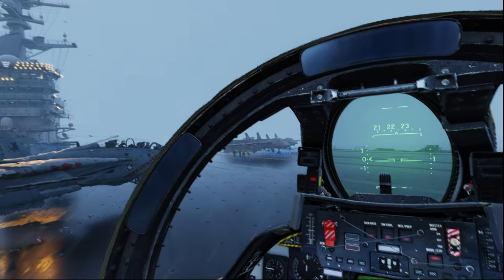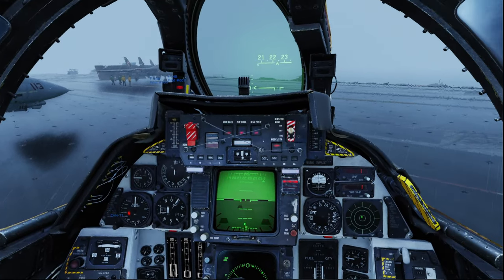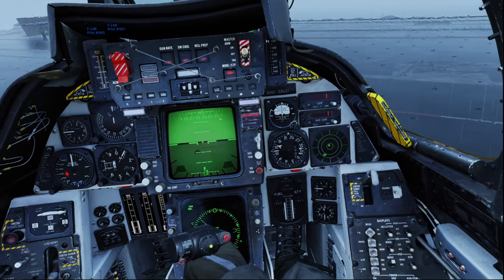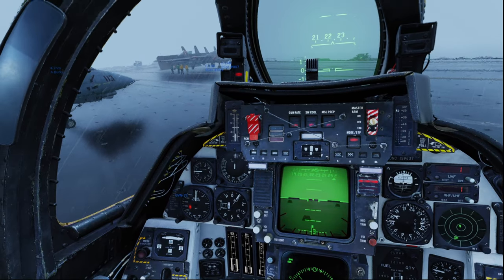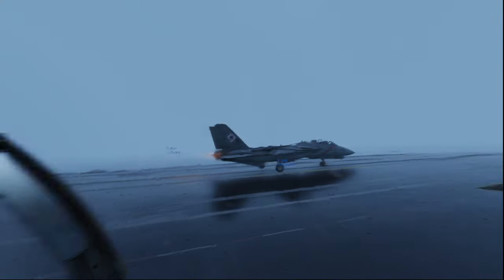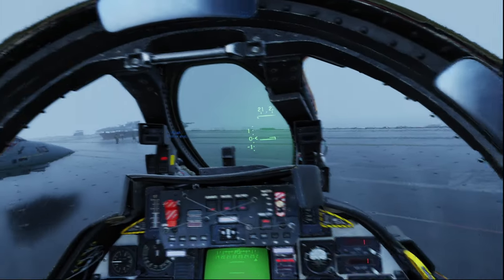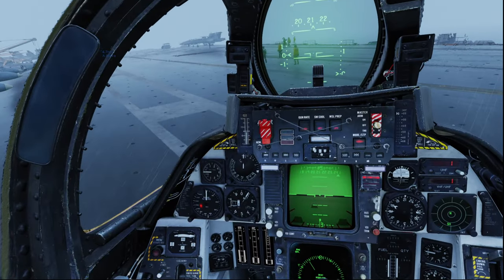First, we have Digital Combat Simulator — look at this! The rain droplets on the windows, the sound effects, the detailed cockpit. We are now in an F-14 Tomcat on an aircraft carrier, and you can learn to fully operate this plane and take off from the carrier as well. Here is a plane taking off right now in front of us — if you tell me this was real life, I would believe you. The thunder in the background? Absolutely phenomenal! Looking to the left, you can see the reflections of the lights, the yellow ones taking off.